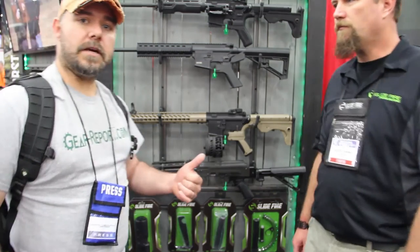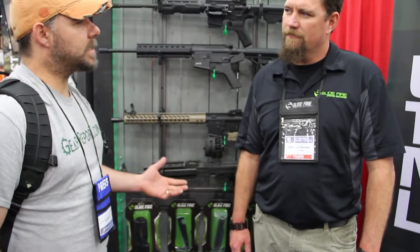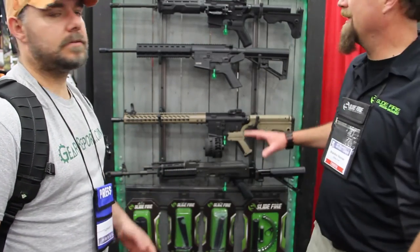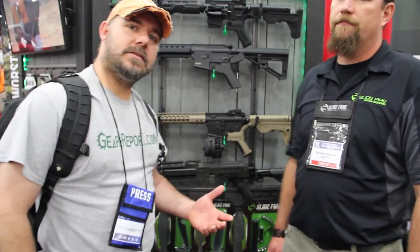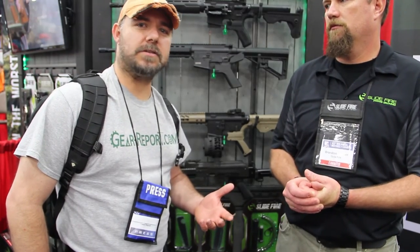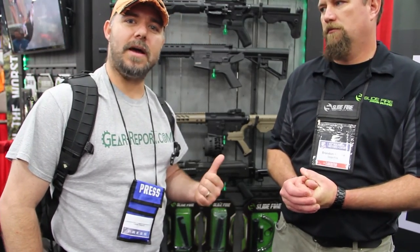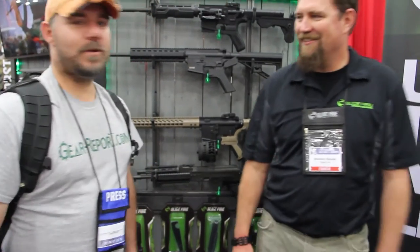You guys heard it — you can find it over at SlideFire.com. And where is most of your stuff manufactured? Everything that we manufacture is proudly made in the United States. Made in the U.S. — guys, not everybody is doing that. Most stuff out there comes from Taiwan or China or something like that. Made in the U.S. Well, Brandon, thank you very much. I appreciate it. You're welcome.